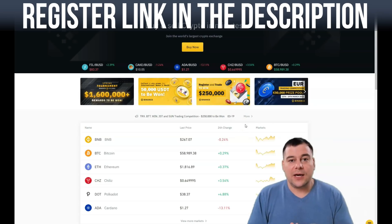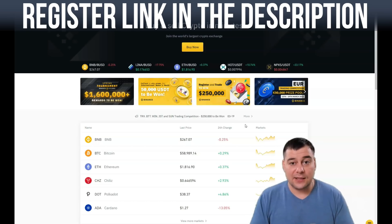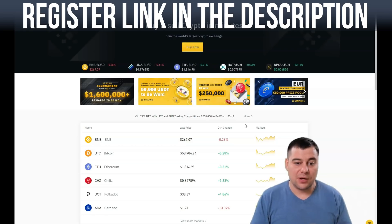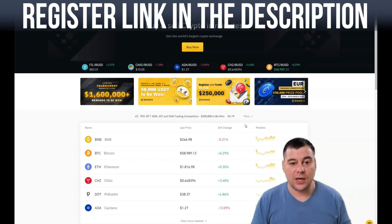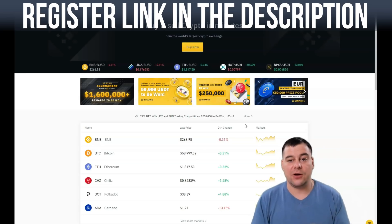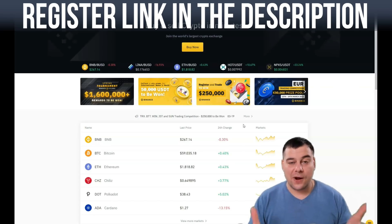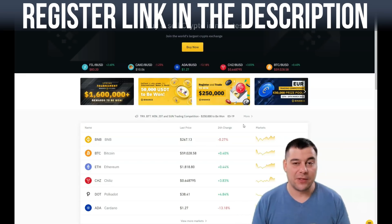Our team left a referral link in the description panel of this video — you can click it and jump straight to the Binance platform. It won't cost you anything extra, but it will help us earn a small referral commission. If you found this video useful, we'd really appreciate you using our link. Thanks for watching till the end — I hope you enjoyed it and found it useful. Don't forget to subscribe, press like, and hit the notification bell so you don't miss our new videos. Good luck with your registration and buying your first crypto — see you in the next video!